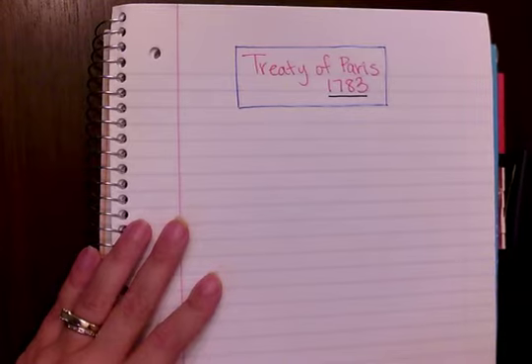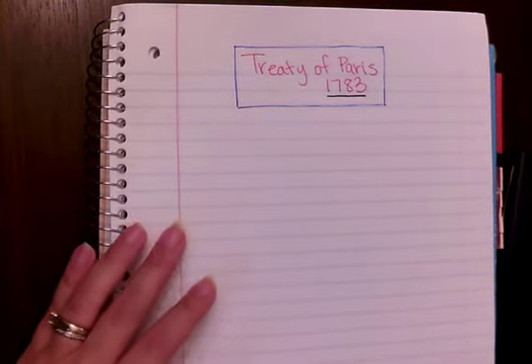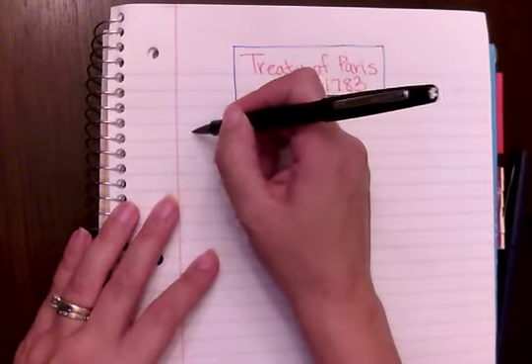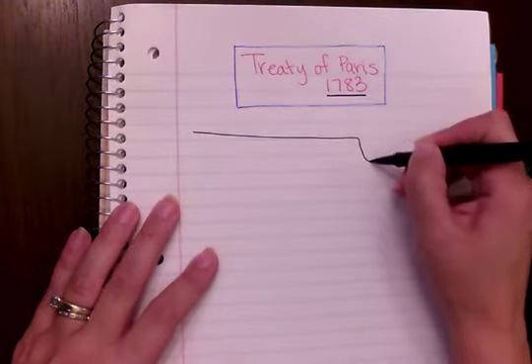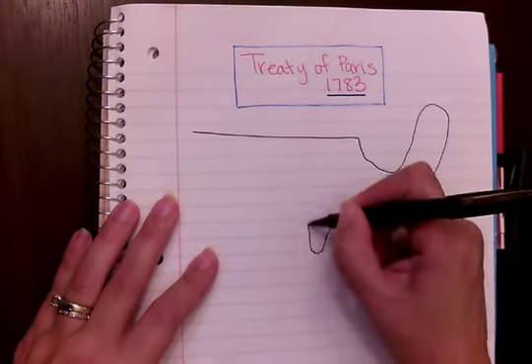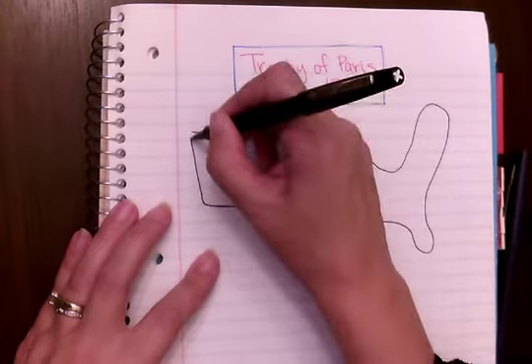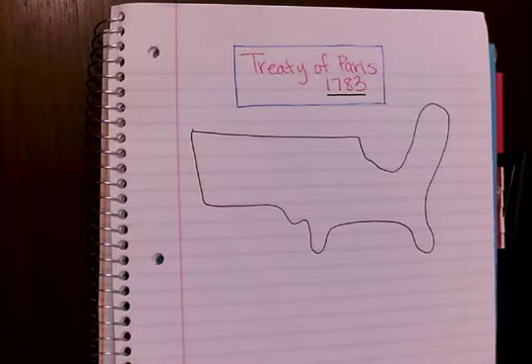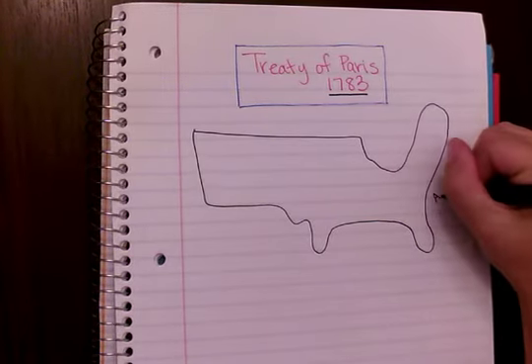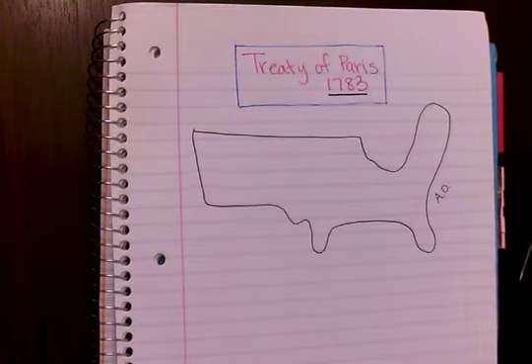It's important for people to recognize you versus you just saying you're your own country. What we need to do first is understand where is the United States, and we can best do that if we draw a map. We're going to label a few things — we have the Atlantic Ocean right there.